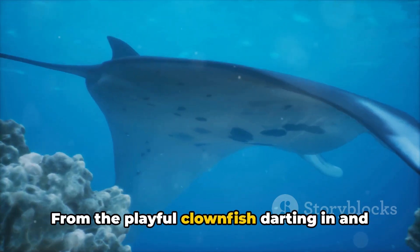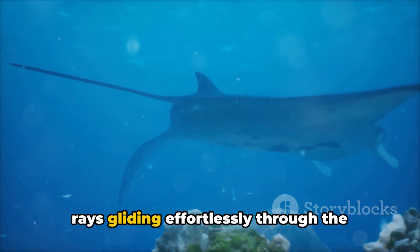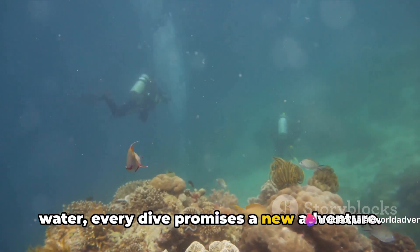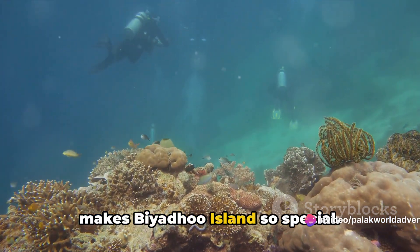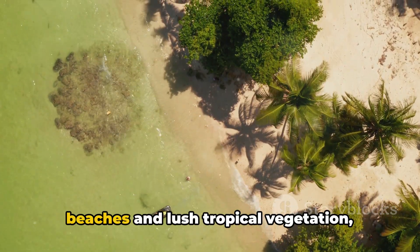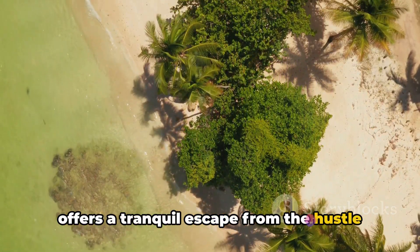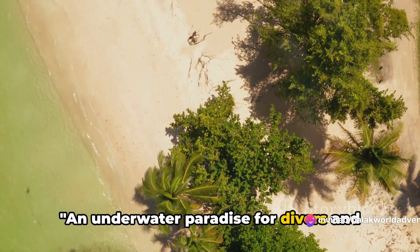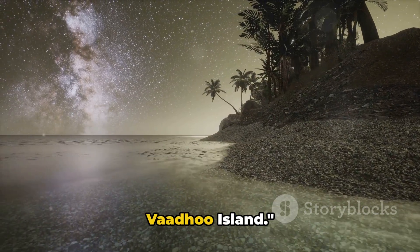From the playful clownfish darting in and out of anemones to the majestic manta rays gliding effortlessly through the water, every dive promises a new adventure. But it's not just the marine life that makes Biyadhoo Island so special — the island itself, with its pristine beaches and lush tropical vegetation, offers a tranquil escape from the hustle and bustle of everyday life. An underwater paradise for divers and snorkeling enthusiasts.